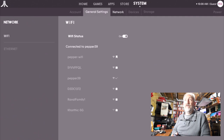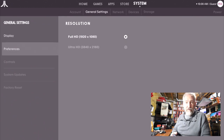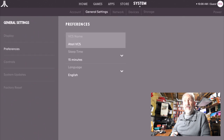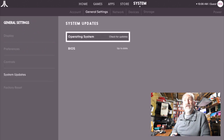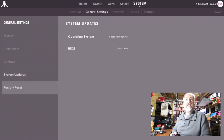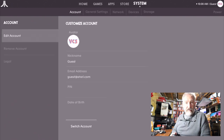Holy crap, so laggy. General Settings has Display, Preferences, Controls, System Updates, and Factory Reset. Under Display there are two resolution options: 1920x1080 or 3840x2160 (4K) — I'm staying at 1080. Under Preferences: VCS name, sleep time, language. Controls shows we're using the modern controller. I'm not going into System Updates — pain in the ass. Factory Reset is there but there's nothing for me to reset.